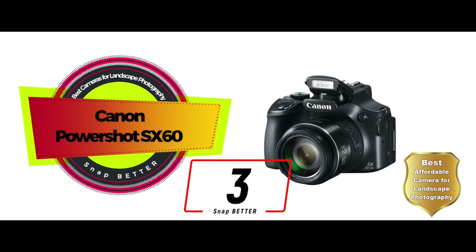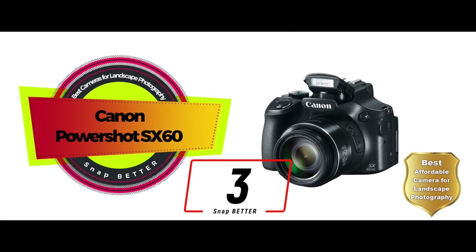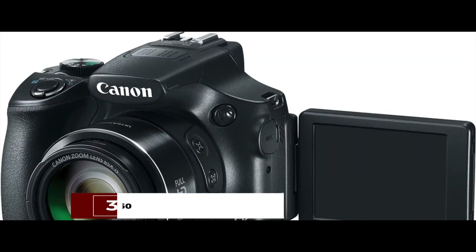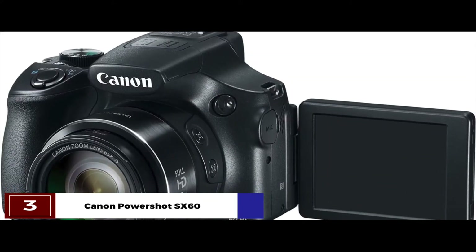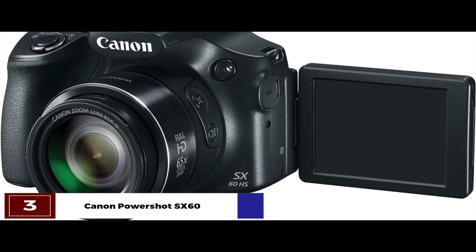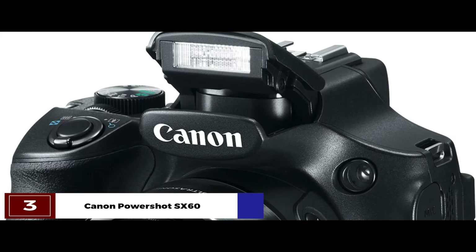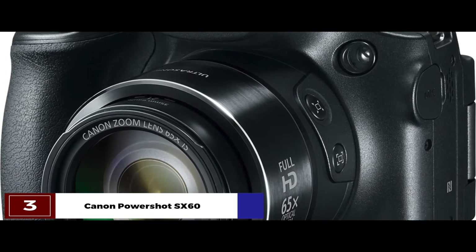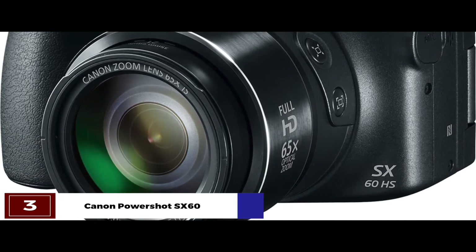Next, we have the best affordable camera for landscape photography, the Canon PowerShot SX60. We think that this camera is better suited if you work in constantly challenging weather conditions. It has high weather resistance, so you can use it anywhere you go. It also has a broad temperature operation range from 32 to 104 degrees Fahrenheit, which enhances its usability even more.